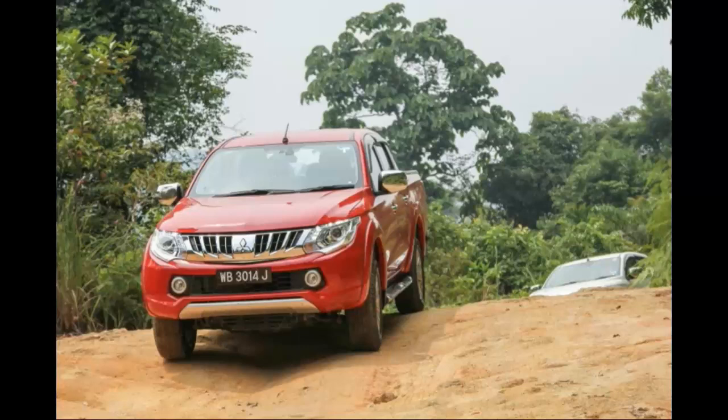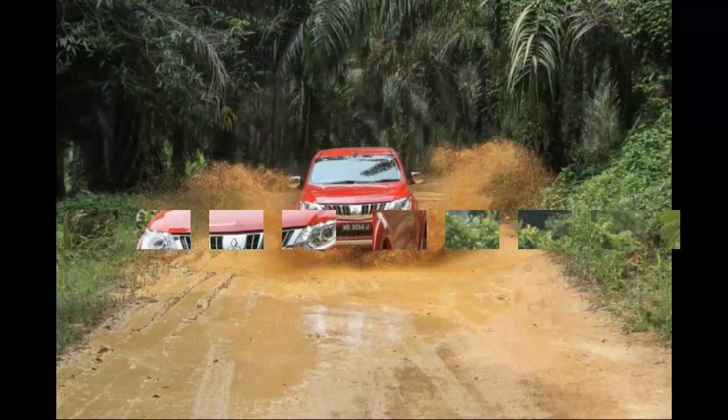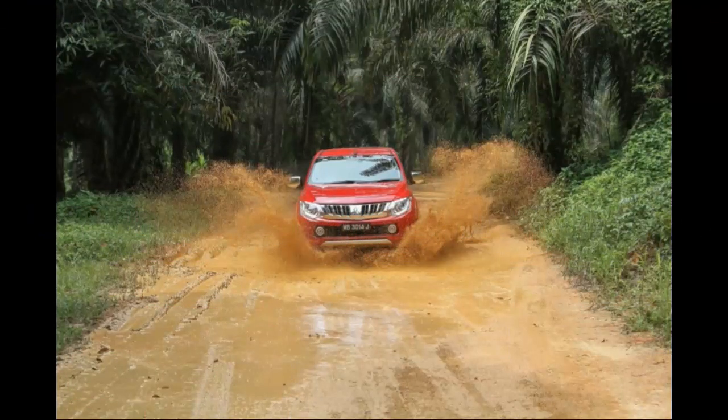The fabric seats for the Triton VGT variants are decent, but you get leather seats in the more expensive Triton VGT Adventure. With a turning radius of 5.9 meters, the Triton is quite able to take on tight U-turns.